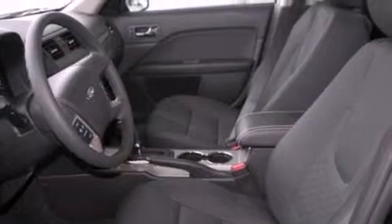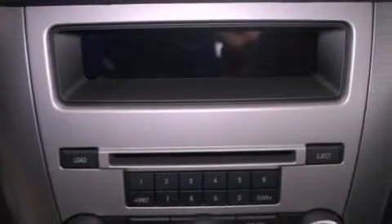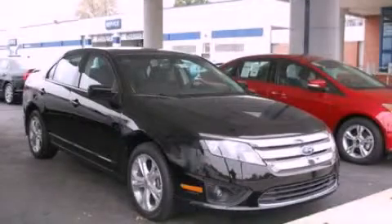With an EPA estimated rating of 33 miles per gallon on the highway, it doesn't compromise fuel efficiency for size, comfort, or fun. This vehicle won't last long at this price — call and arrange a test drive now.